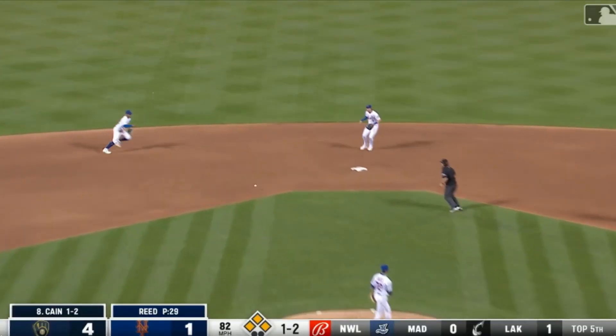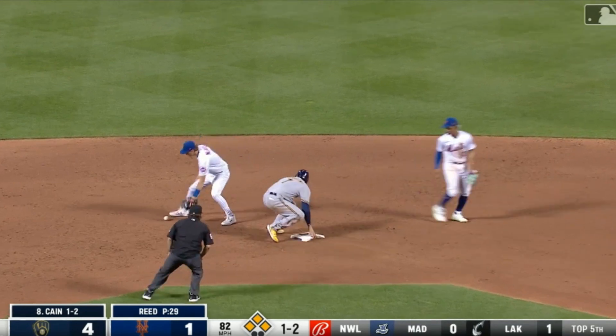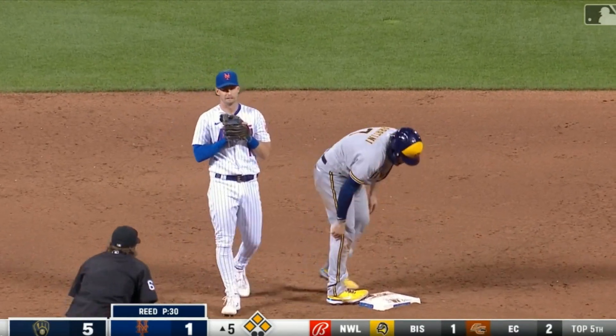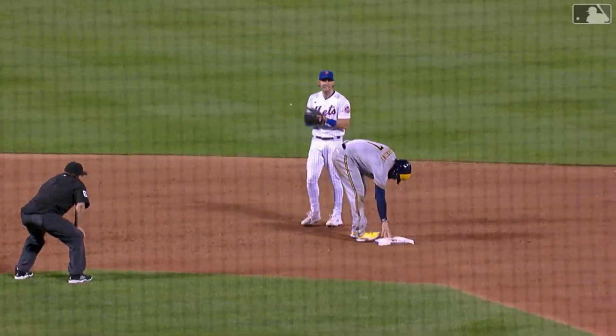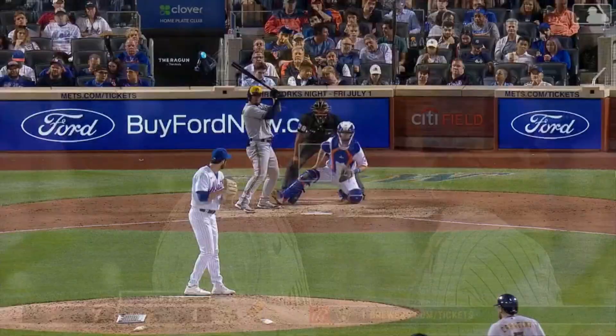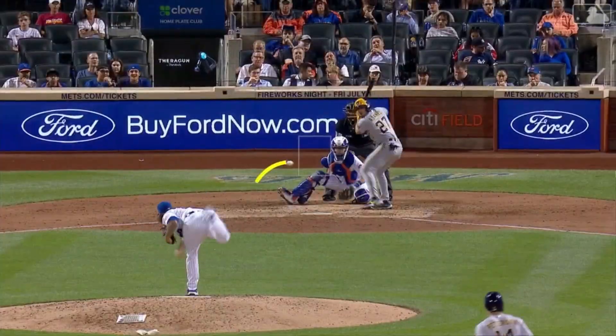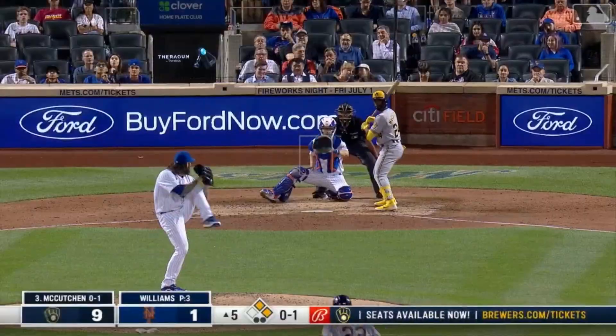Buck is not happy. After that play, the floodgates open — we're going to watch it in fast motion because it is horrible to see. The Brewers produce seven runs in the inning and put the game out of reach. Game over.